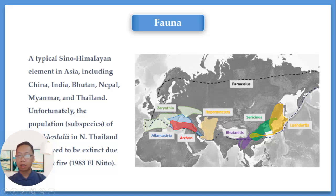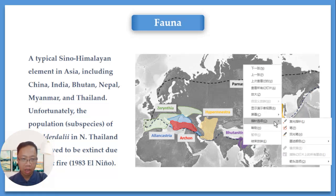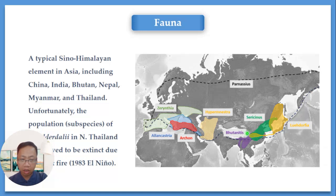First, let's take a look at the distribution range of Butanitis. Butanitis is a typical Sino-Himalayan element in Asia. The distribution range includes China, India, Bhutan, Nepal, Myanmar, and Thailand. However, unfortunately, the population in Thailand is now extinct due to a forest fire in 1983 as a result of severe El Niño.